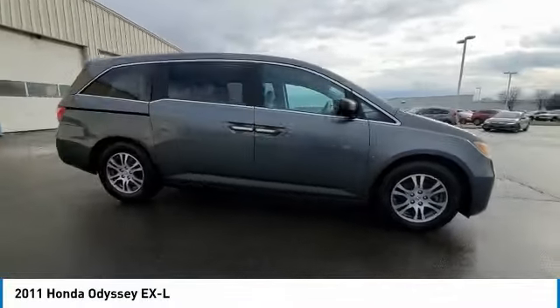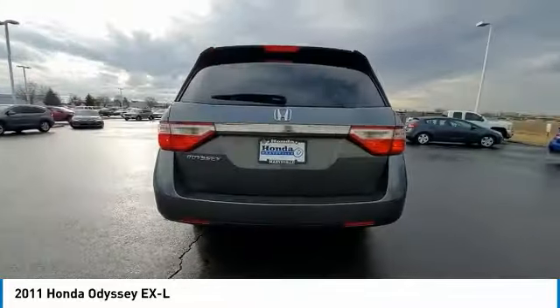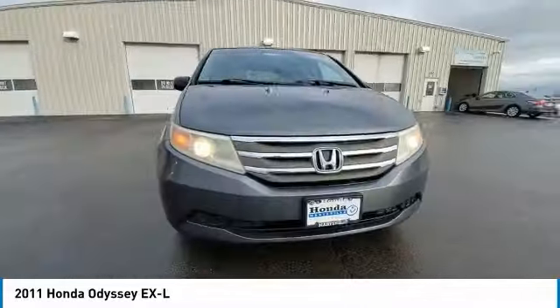Make a great choice today with the 2011 Odyssey. The Honda Odyssey is a showcase of distinguished style, captivating technology, and advanced safety features. A must for all families.